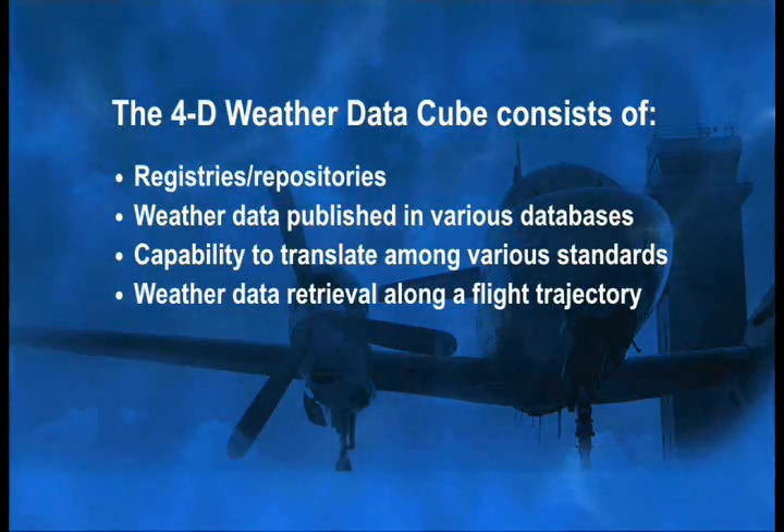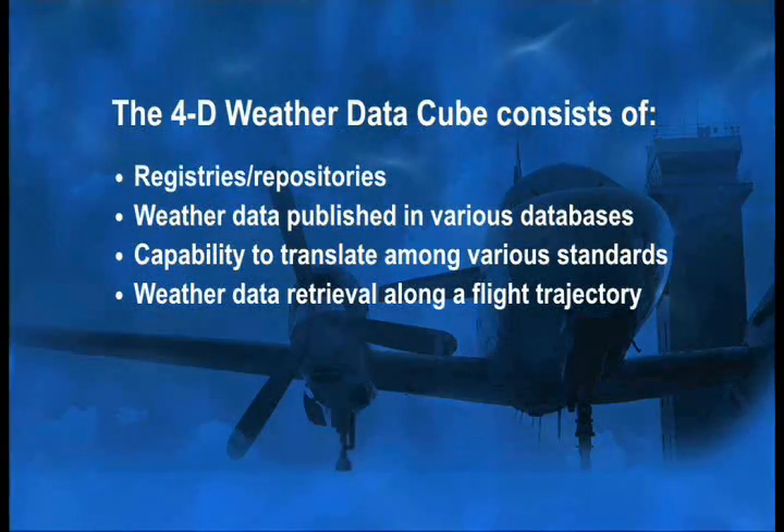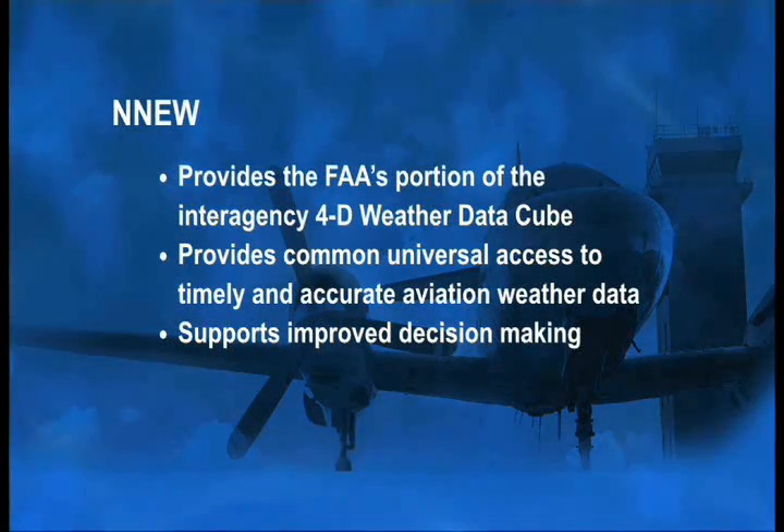Additionally, the cube will allow users to retrieve a specific subset of weather information, such as weather along a flight trajectory. Though the 4D weather data cube is focused on aviation weather, it is not limited to FAA systems.